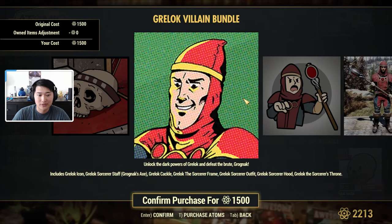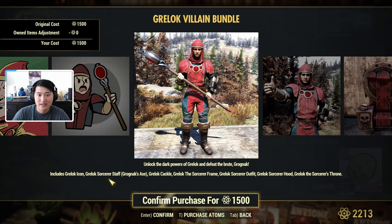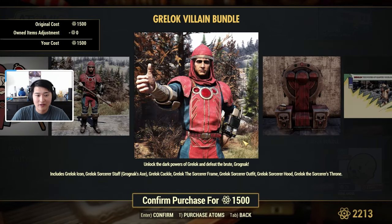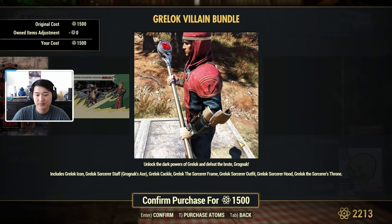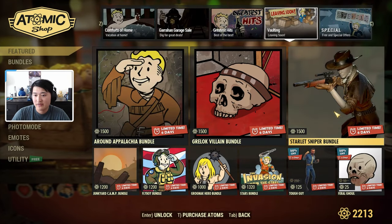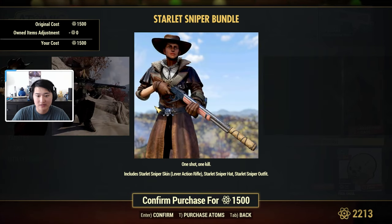The Greylock Villain Bundle is also leaving. This comes with the Greylock Icon, the Greylock Sorcerer Staff — which is a skin for the Gragnock X — a Greylock Cackle, a Greylock Sorcerer Frame, a Greylock Sorcerer Outfit, a Greylock Sorcerer Hood, and a Greylock Sorcerer's Throne. We also have the Starlit Sniper Bundle, which is a Lever Action Skin, along with a Starlit Sniper Hat and a Starlit Sniper Outfit.